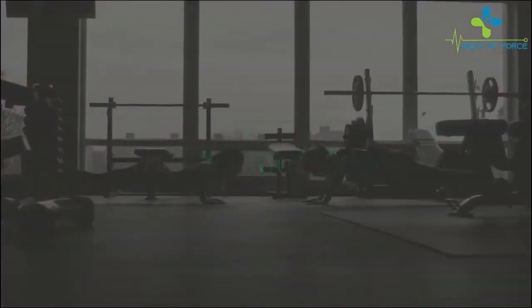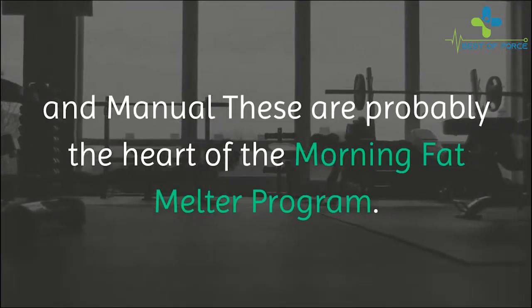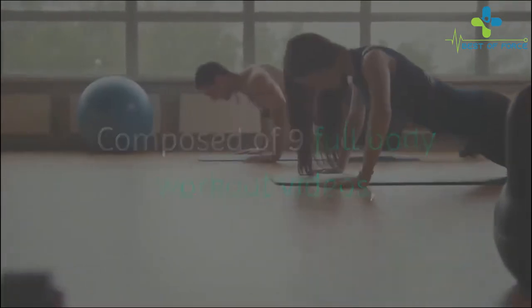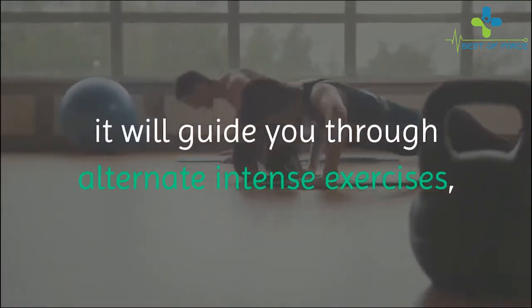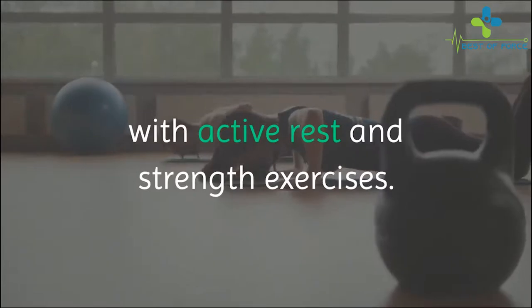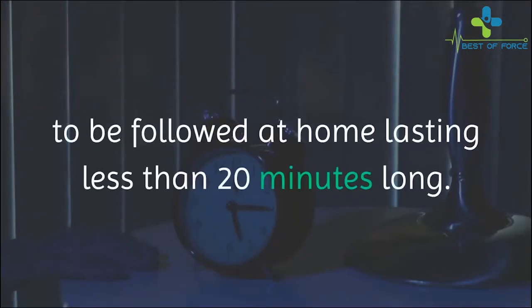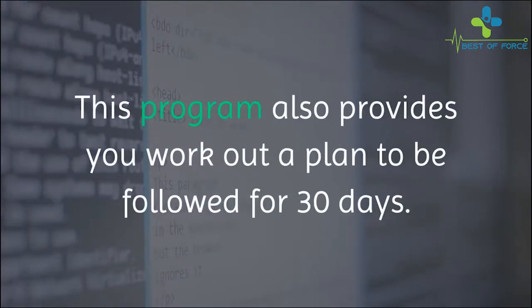The workout videos and manual are probably the heart of the Morning Fat Melter program. Composed of nine full body workout videos, it will guide you through alternate intense exercises with active rest and strength exercises. All these workout videos are designed to be followed at home, lasting less than 20 minutes long.